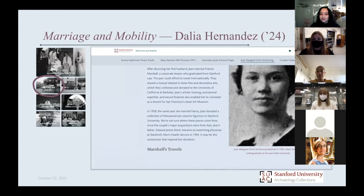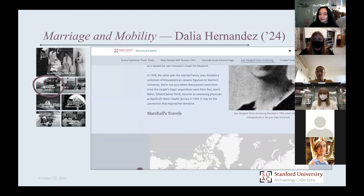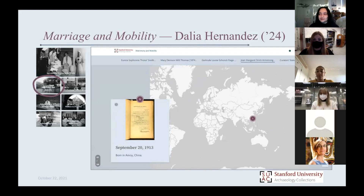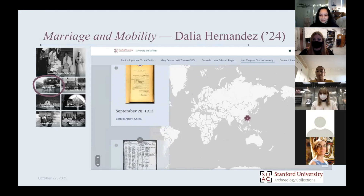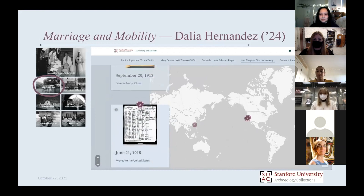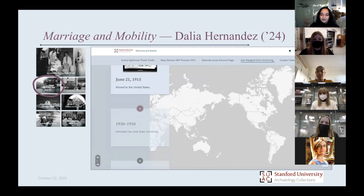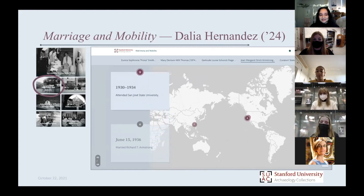When I actually started this project, I did not realize she had remarried. In the process of researching Jean, I found a lot about her relationship as it related to men in her life. A lot of the original documents I was given mentioned her father and her growing up under this doctor, and then eventually just mentioned her husband, who was a very famous lawyer. She was always presented in this relationship with the men in her life.